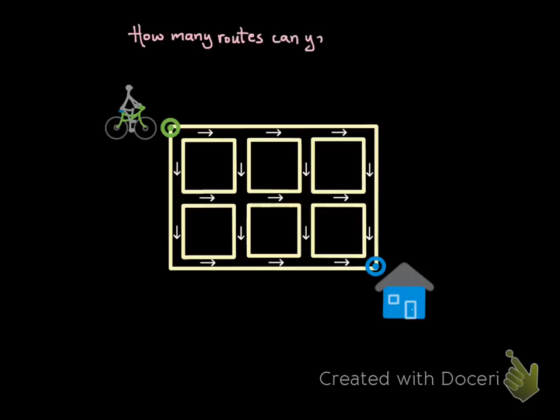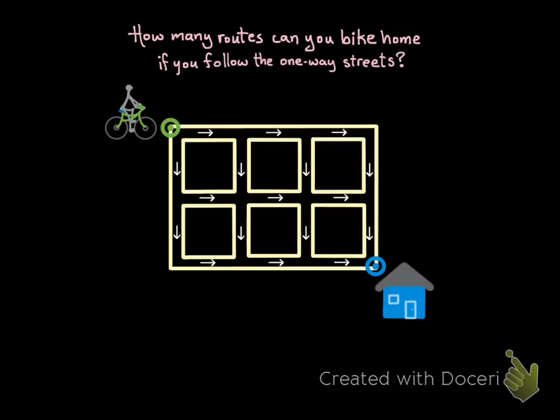The puzzle is to figure out how many routes you can bike home if you only follow the one-way streets. To solve this, I'm going to count the routes always staying to my left — and I mean my left as a biker, not the left side of the map.